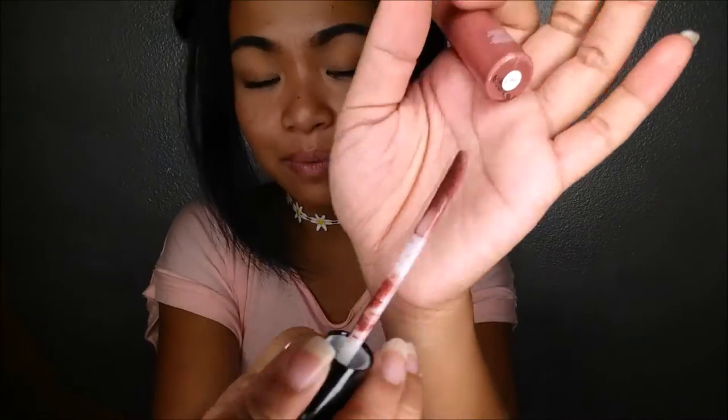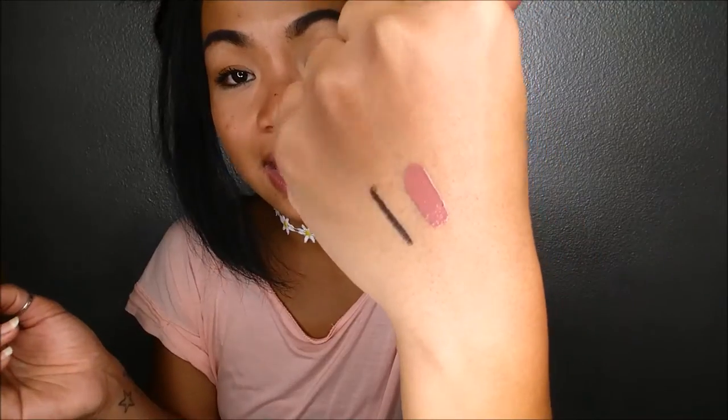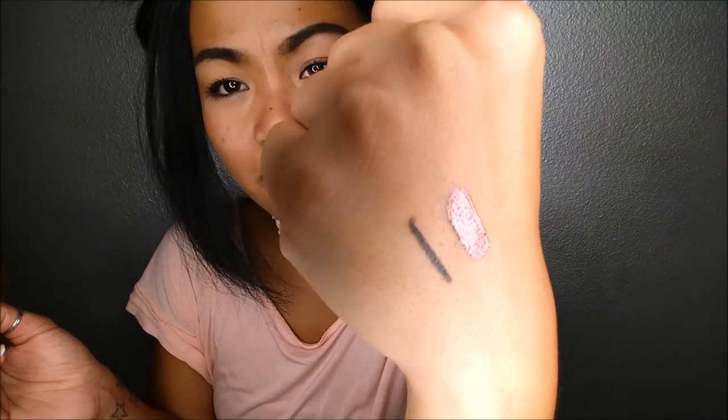Let's go ahead and give this a sniff. Wow. You'd think it'd have like a sweeter smell, but it smells just like lip gloss, which it should smell like. It is a doe foot applicator. Let me go ahead and apply that. Wow, that's hella opaque. But look at how gorgeous that is. That's gorgeous. My lips are super dry, but let me just apply it real quick.